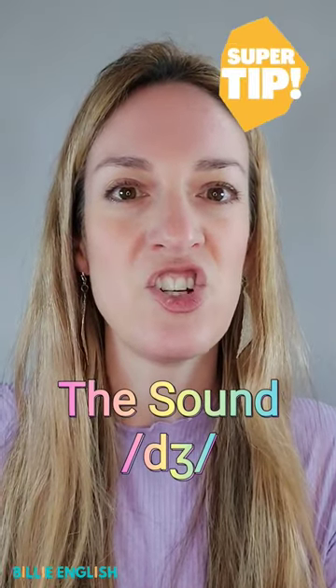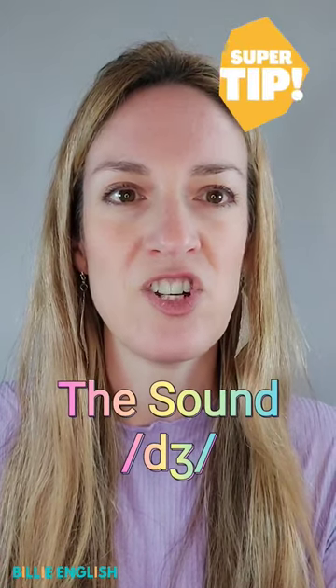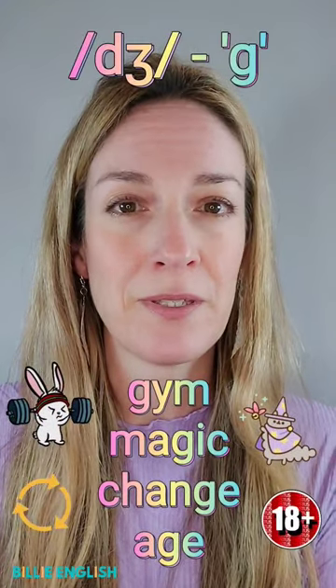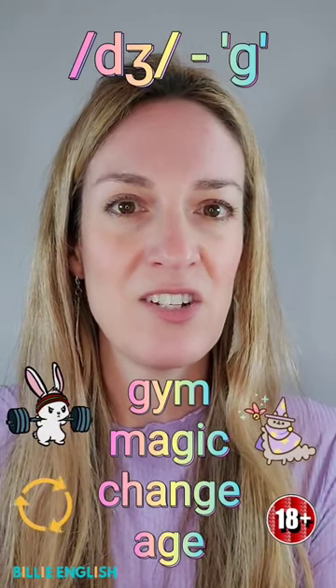Let's look at the consonant J. D and J put together — J. A voiced consonant, usually spelled with G. For example: gym, magic, change, age.